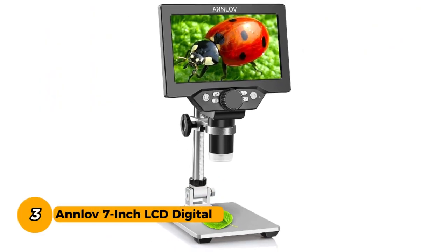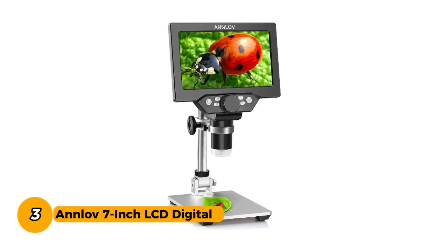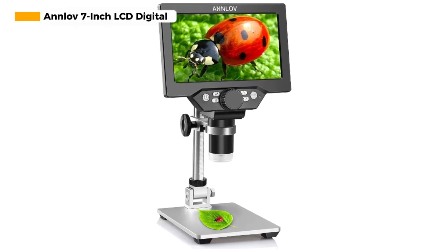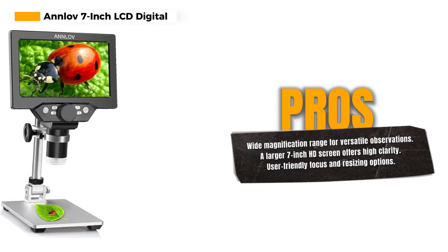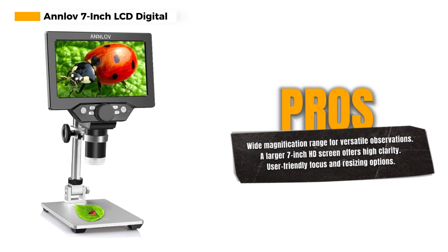Number 3. The Anlove 7-inch LCD Digital Microscope is a high-powered and versatile tool that allows you to observe the micro world with incredible detail and convenience. This digital microscope offers an impressive magnification range of 50-1200x, providing you with the ability to explore a wide range of specimens.